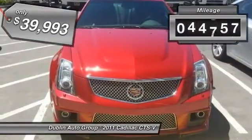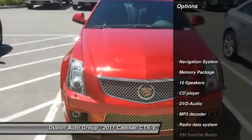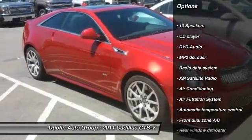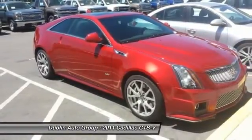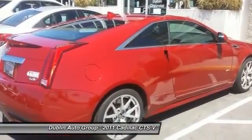This vehicle has less than 45,000 miles. Here are some of this vehicle's great options: traction control, navigation system, power passenger seat, DVD system, XM satellite radio, dual airbags, power steering, alloy wheels, front air conditioning, and anti-theft security system.